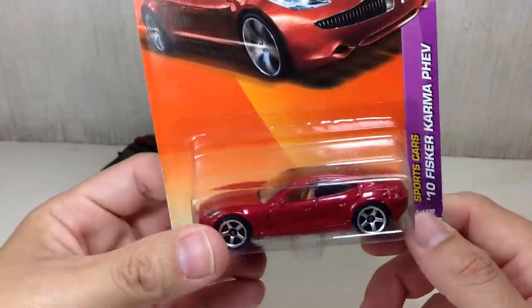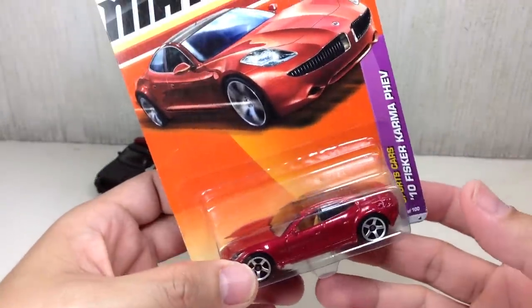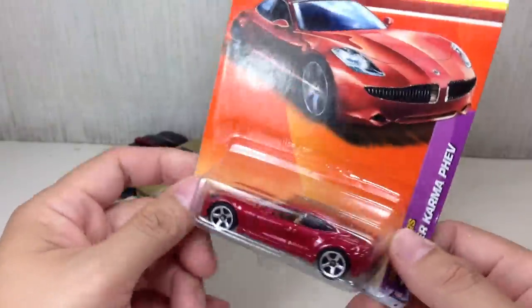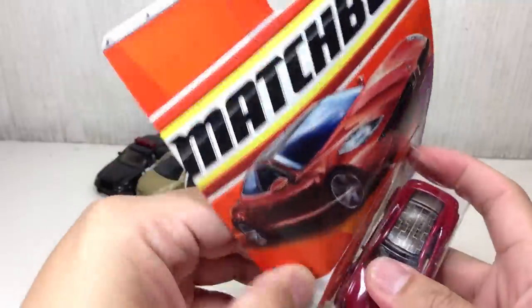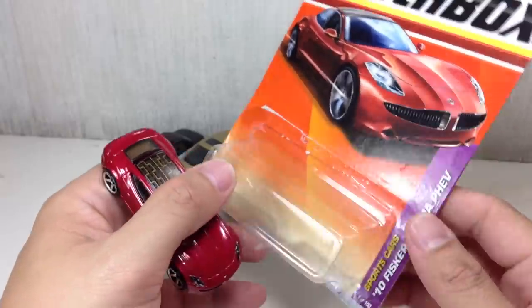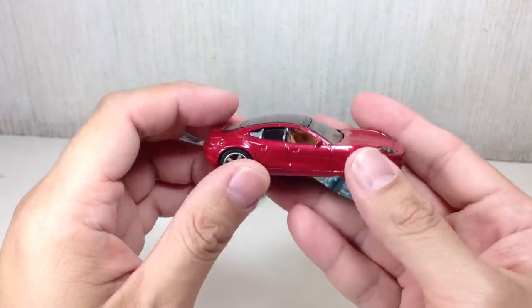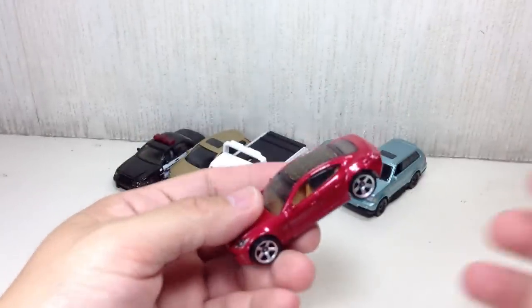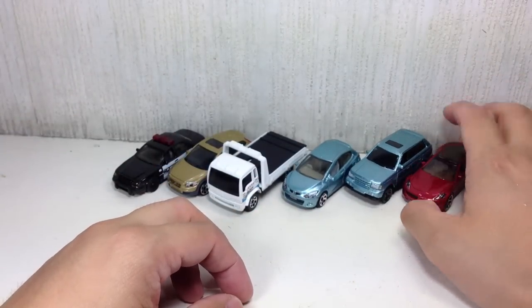This one is not part of my Matchbox haul video — I just got this a couple of days ago and I didn't feel I had to do another haul video for just one car. This is the 2010 Fisker Karma Hybrid Electric Vehicle. As you can see, the solar panels are on top. It's very, very nice — some metallic candy red right there. Decent paint apps at the back and front. It's pretty heavy and rolls very smooth.